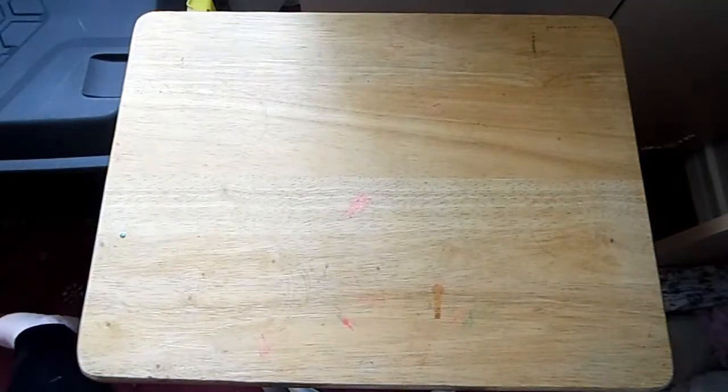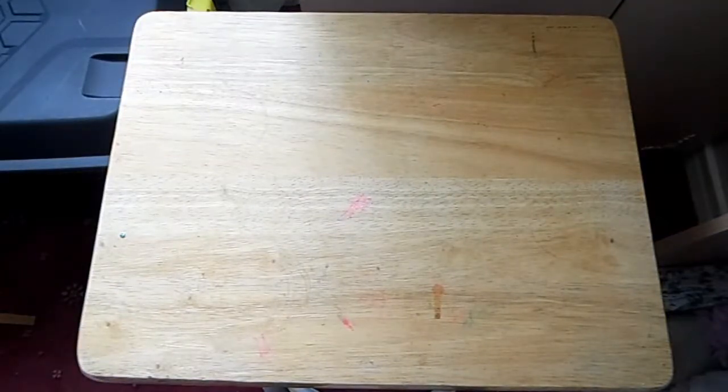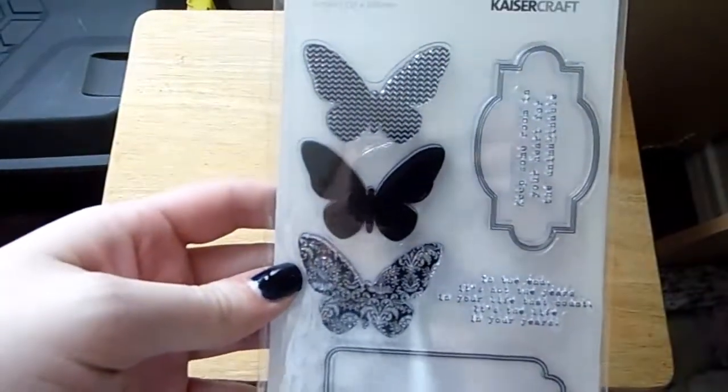Now onto my stamps. Let me zoom in on this first one.